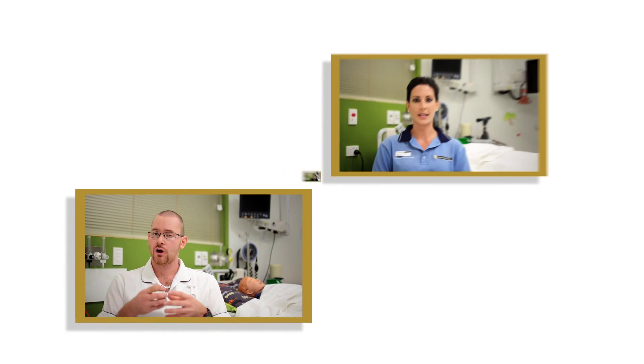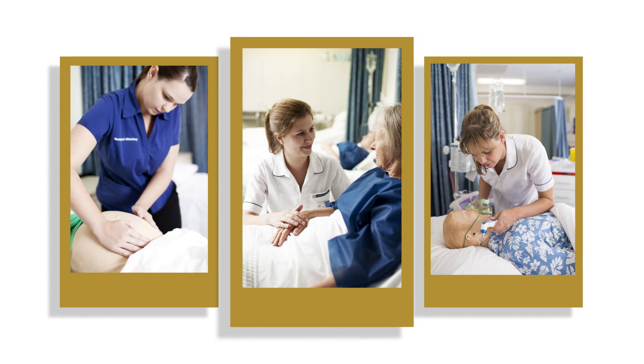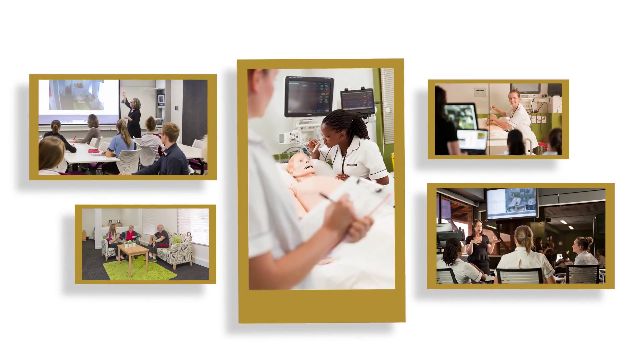Student feedback highlights the benefits of participating in simulation. In particular, what they consider to be the advantages of learning in an interprofessional environment. Take a look at how students at Curtin University are integrating into this new and dynamic learning environment.